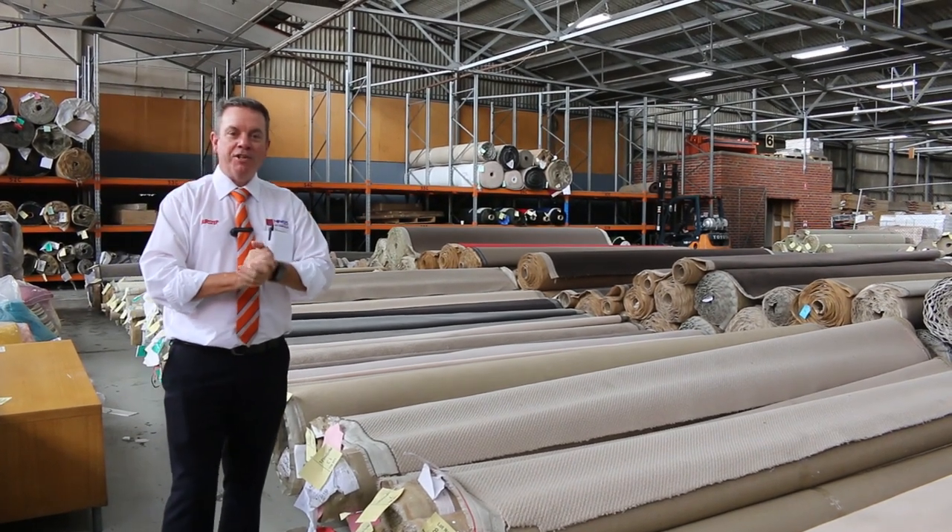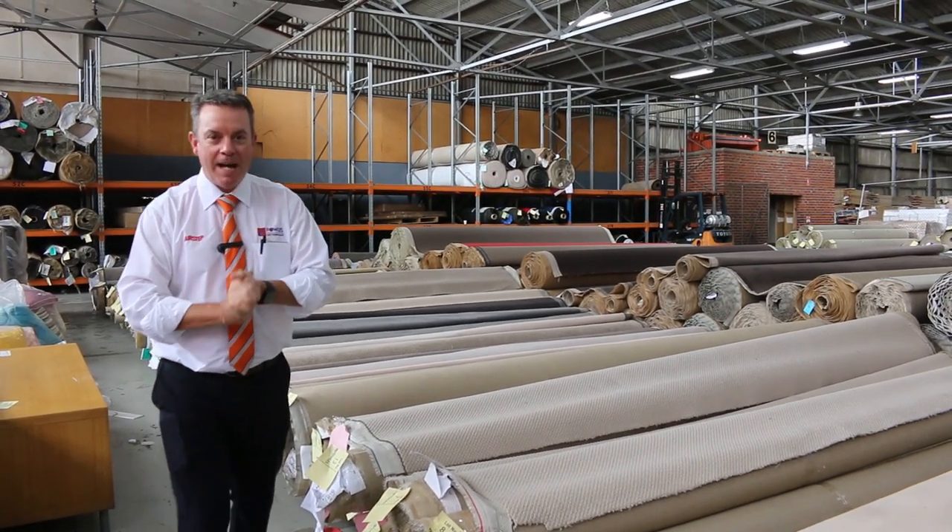G'day, I'm John from Fowles Auction Sales. I'm here to preview tomorrow's carpet auction. It's Wednesday the 24th of March at 10 a.m.